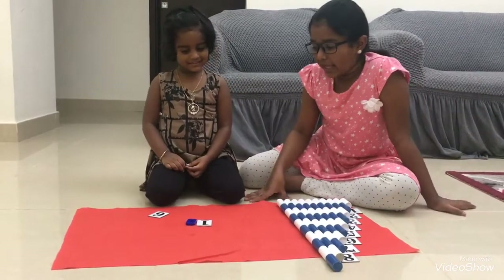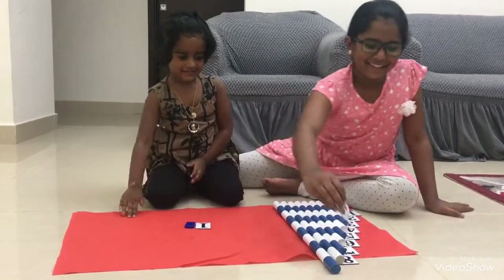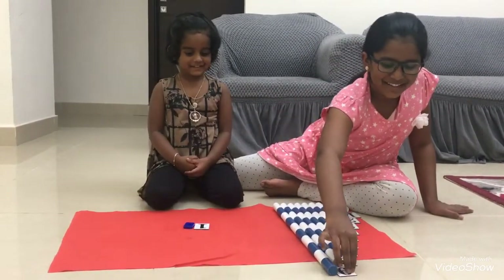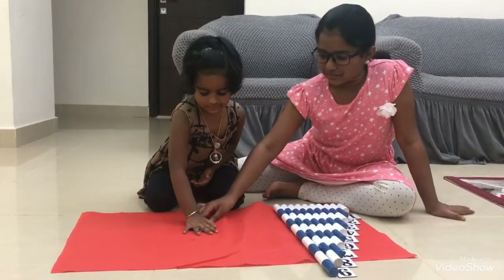Tanish, where is number nine? Good girl. Now, last number ten. Where is ten? This both? Okay, yeah.